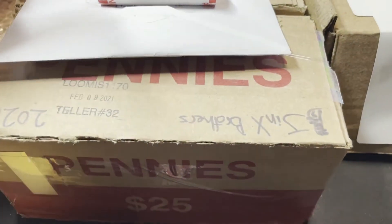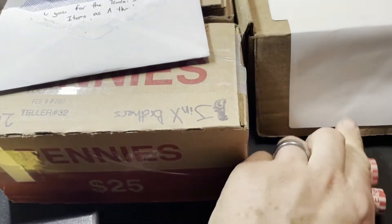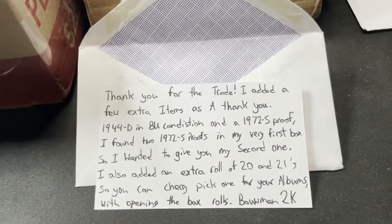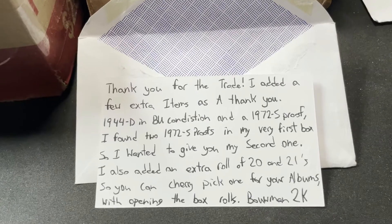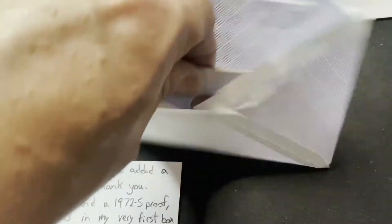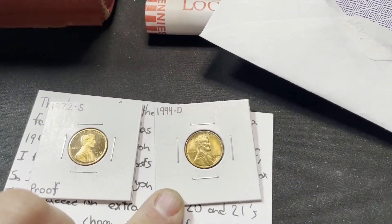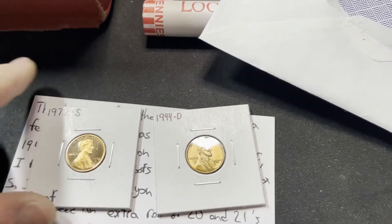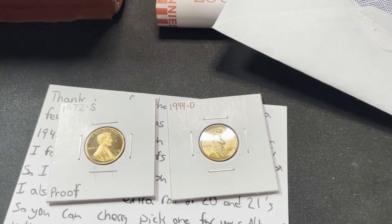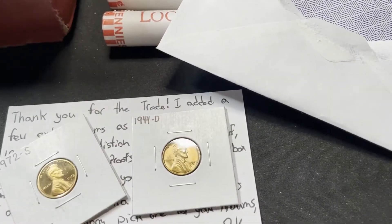This next trade I've already taken out because it was in a flat rate box. This is from my good friend Bowman2K. He said, 'Thanks for the trade, I added a few extra items as a thank you.' He also threw in, out of the generosity of his heart, a 44D that is BU and a 72S proof that he'd found in a box. He said he found a couple and wanted to share. I really appreciate it, brother.